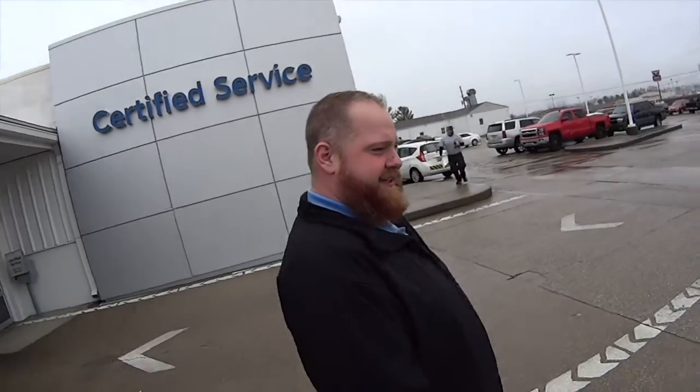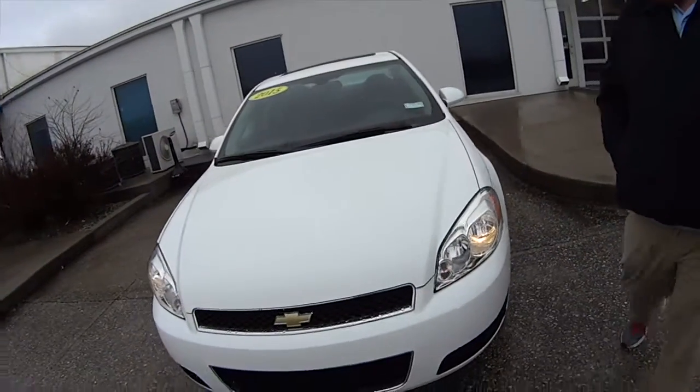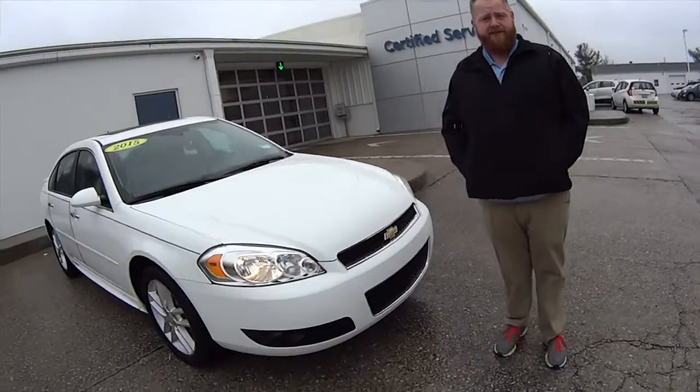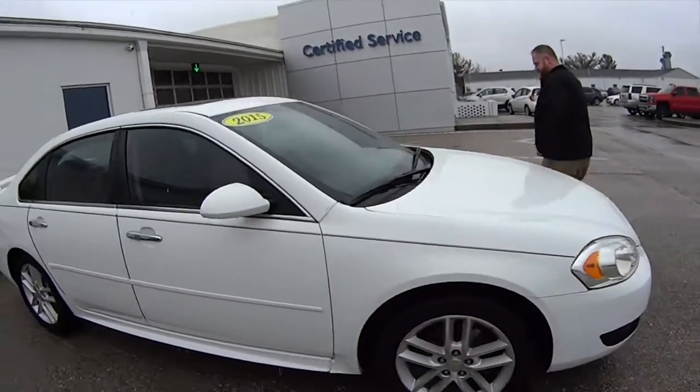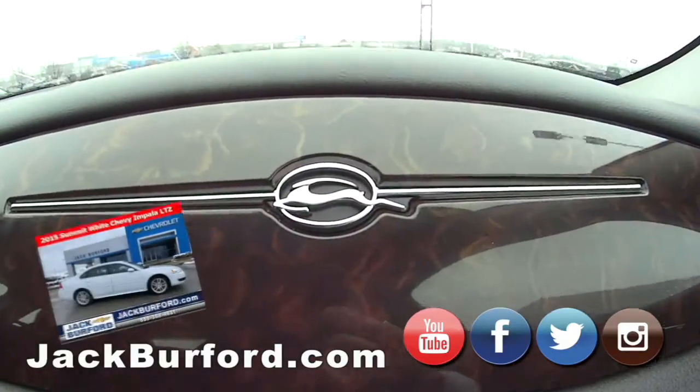Hey JJ, it's raining again. Oh, it's a big surprise! What do we got here? This is a Chevy Impala LTZ Limited — oh, it's nice — 2015 model. Dual exhaust, nice. Let's go JJ, that's an Impala!